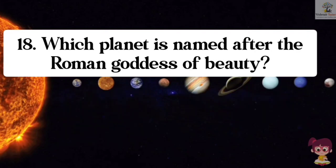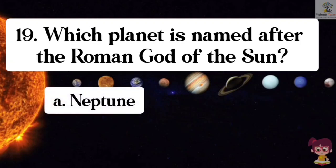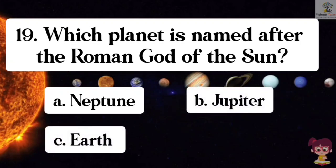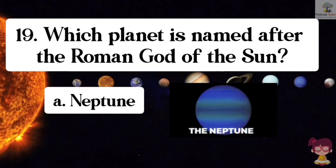Question number 19. Which planet is named after the Roman god of the sea? Options: A. Neptune, B. Jupiter, C. Earth, D. Venus. The correct answer is A. Neptune. Neptune is named after the Roman god of the sea.